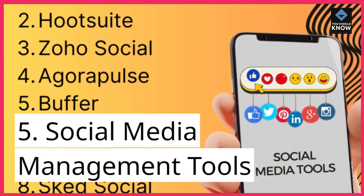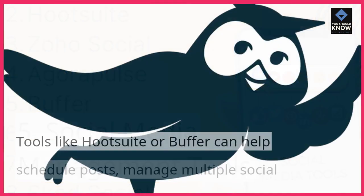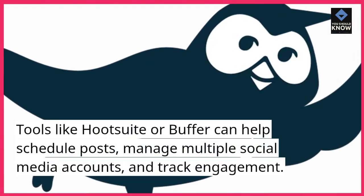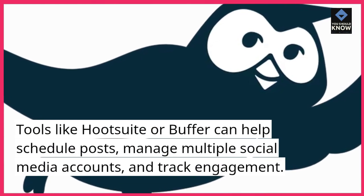5. Social Media Management Tools. Tools like Hootsuite or Buffer can help schedule posts, manage multiple social media accounts, and track engagement.